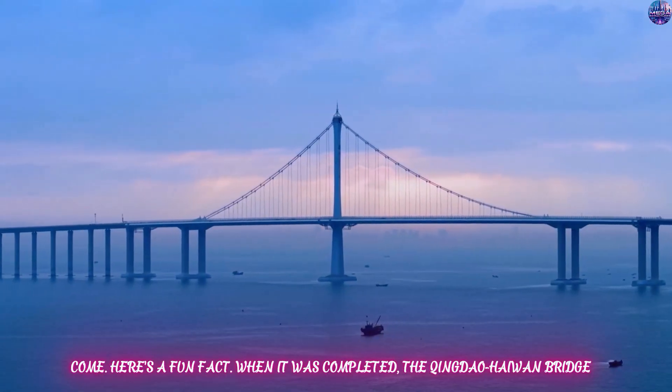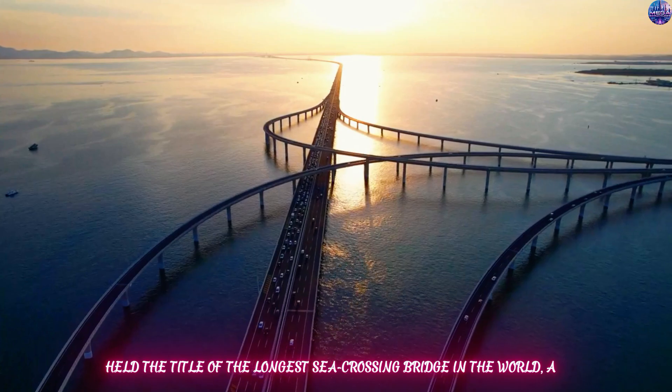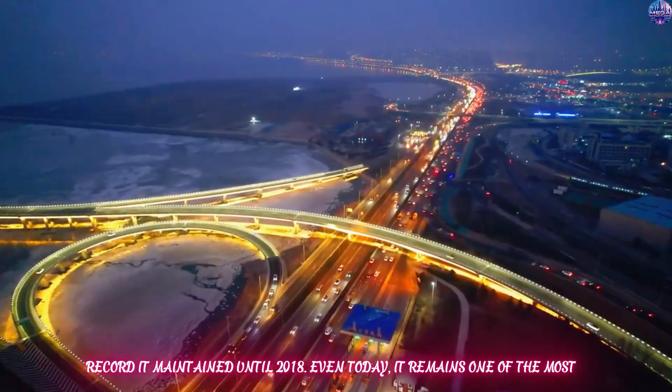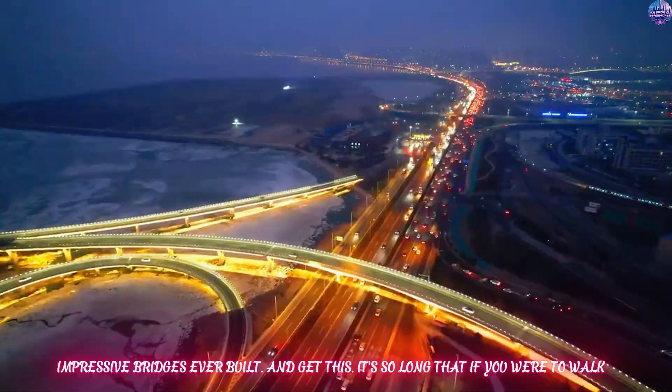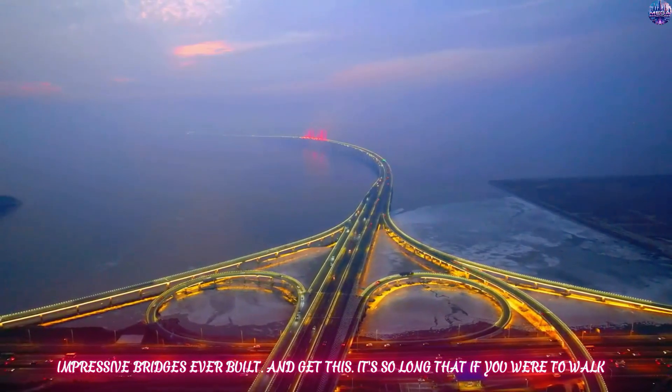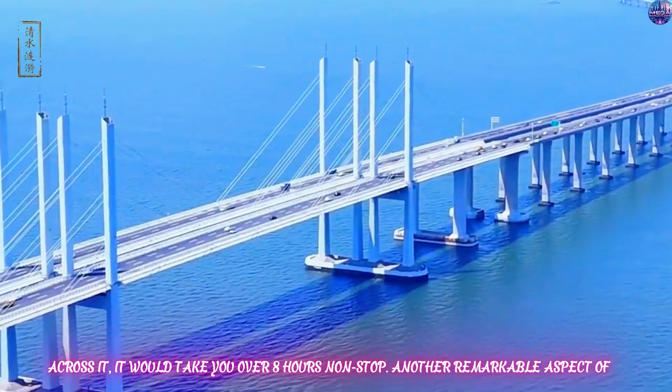Here's a fun fact: when it was completed, the Qingdao-Haiwan Bridge held the title of the longest sea-crossing bridge in the world, a record it maintained until 2018. Even today, it remains one of the most impressive bridges ever built. And get this — it's so long that if you were to walk across it, it would take you over eight hours non-stop.